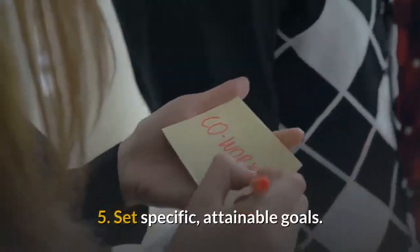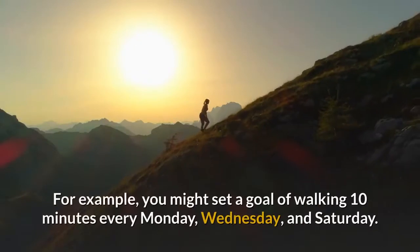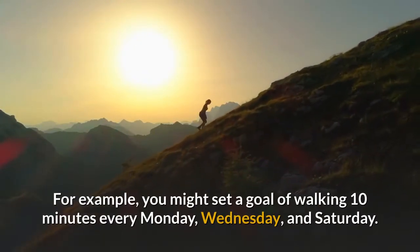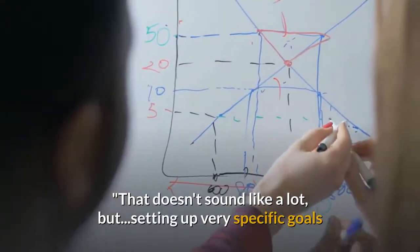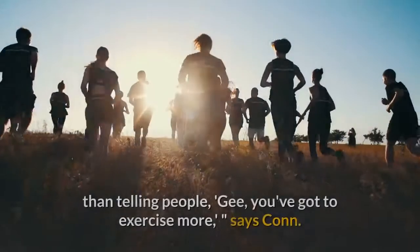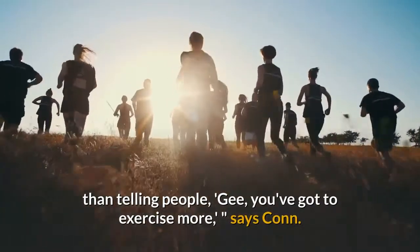5. Set specific, attainable goals. For example, you might set a goal of walking 10 minutes every Monday, Wednesday, and Saturday. That doesn't sound like a lot, but setting up very specific goals like that helps people a lot more than telling people they've got to exercise more, says Conn.